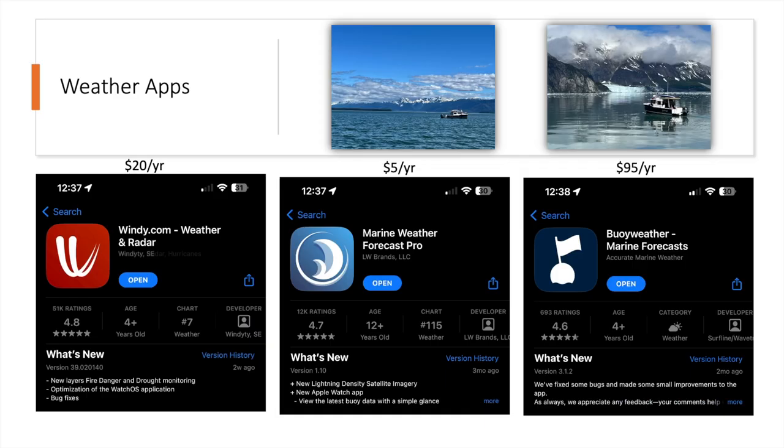I use three main apps for wind forecast: Windy, Marine Weather Forecast, and Buoy Weather. Windy premium — I pay for it, it's $20 a year — lets me easily look several hours or a few days ahead and easily pick the area I plan to be boating in. It shows me wind speed and direction, gusts, and sea state predictions.